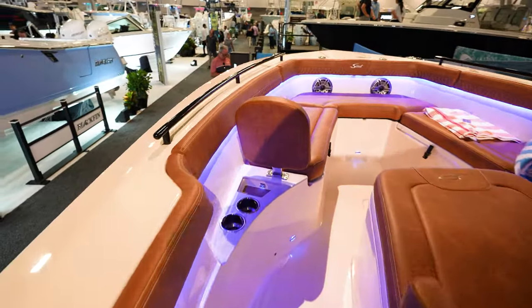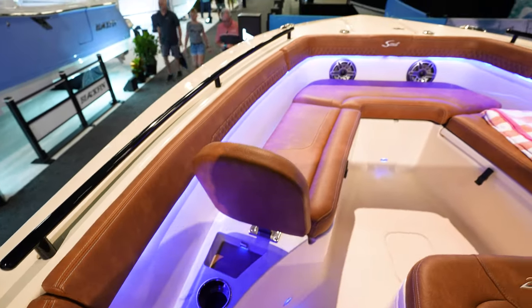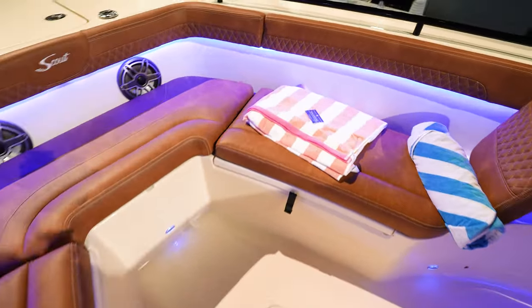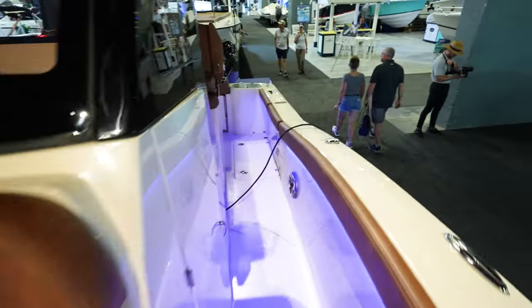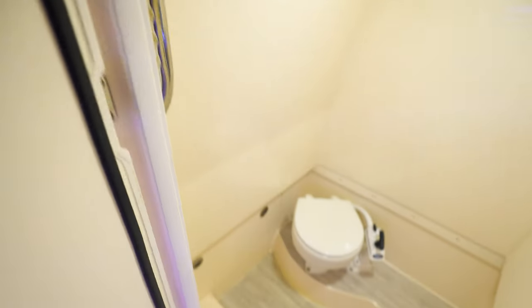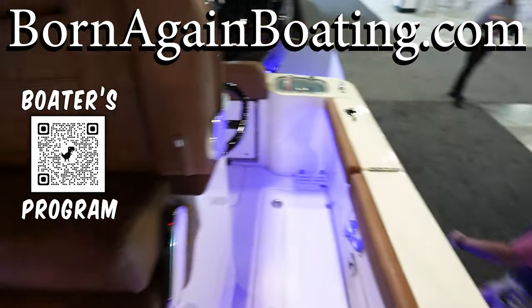Coming up here to the front — we've got cup holders and a catch-all situation right here for phones and stuff like that. Got a backrest, bow area where you can walk around, hang out, and sit around in the bow. Got a nice lounger right there in the front of the console. Inside the console is going to be just a head — got a hand-pump head. We've got our battery switches, breakers, and key switches.